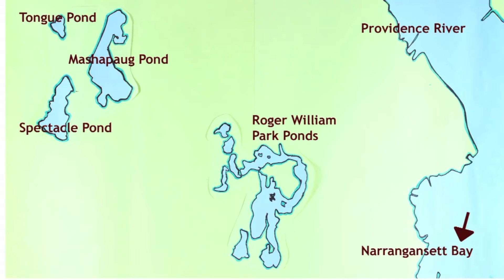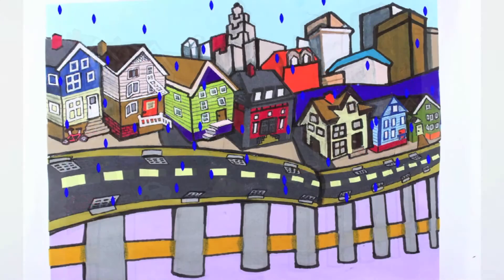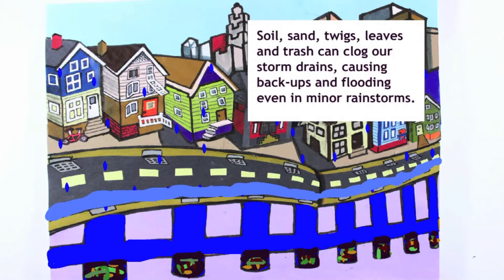To reduce the flooding and pollution from stormwater runoff, we need to improve our drainage system, or infrastructure. Right now, the city mostly uses gray infrastructure — meaning street drains, catch basins, and 400 miles of underground pipes to channel untreated stormwater directly into our water bodies.